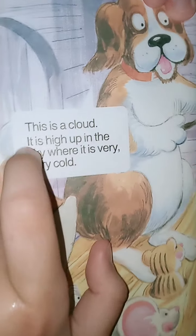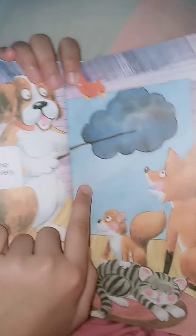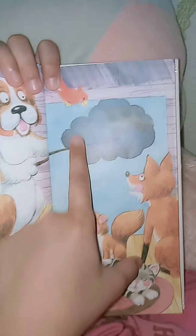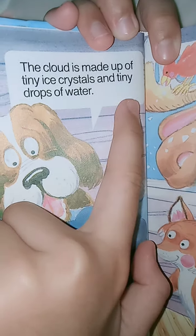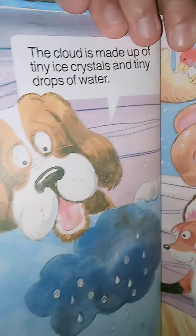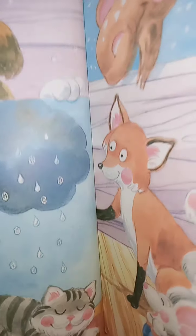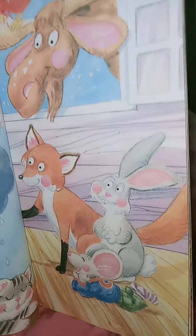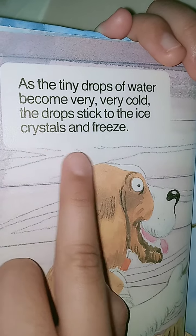This is a cloud. It is high up in the sky where it's very, very cold. The cloud is made up of tiny ice crystals and tiny drops of water. As the tiny drops of water become very, very cold, the drop sticks to the ice crystals and freezes.